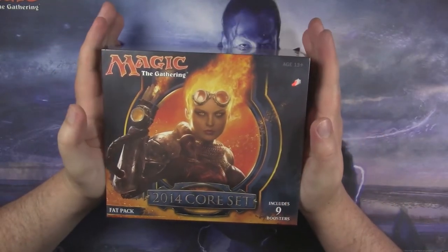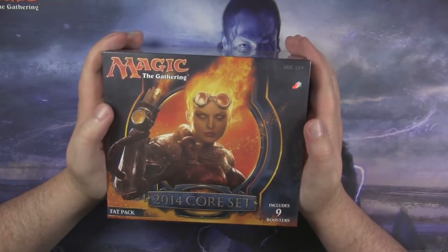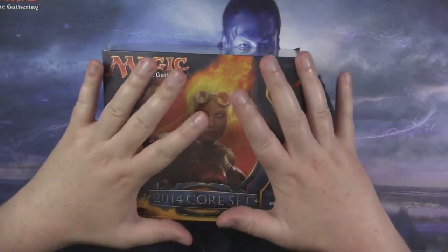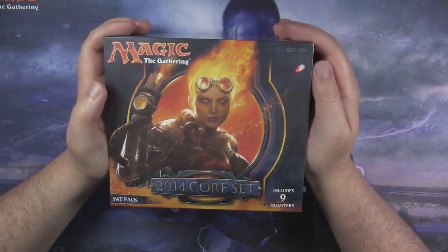Hey everybody and welcome back to another Kraken Pax video. I am your host Mr. Bevers. Today we have the 2014 Corset Bundle that I found at one of the local shops near me.